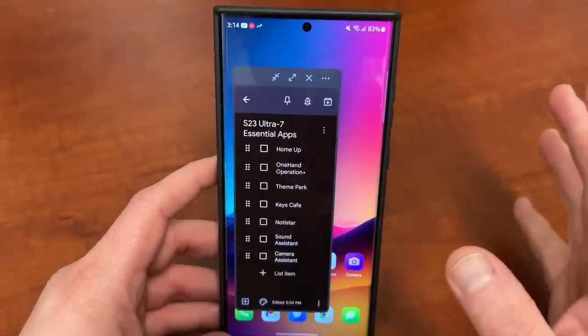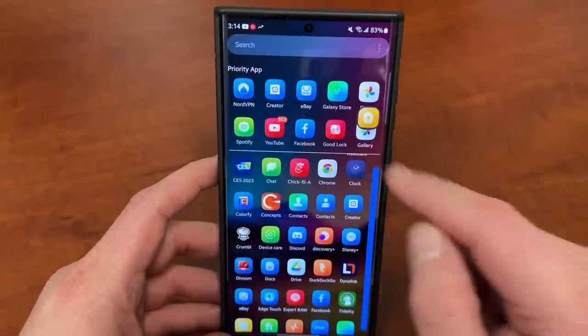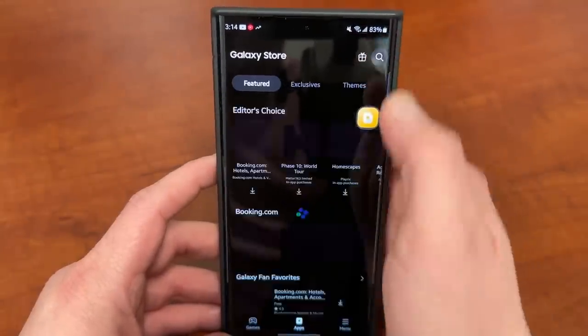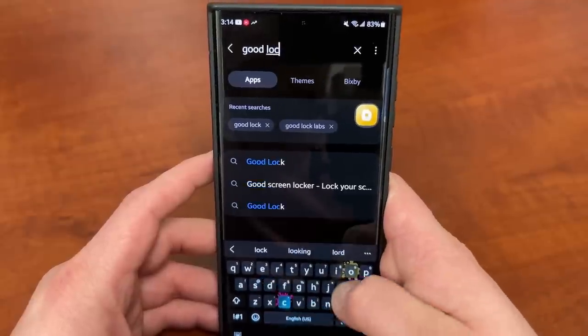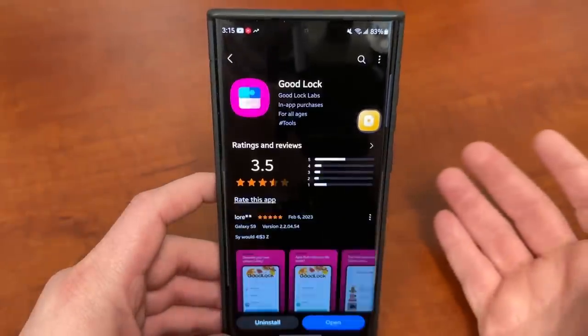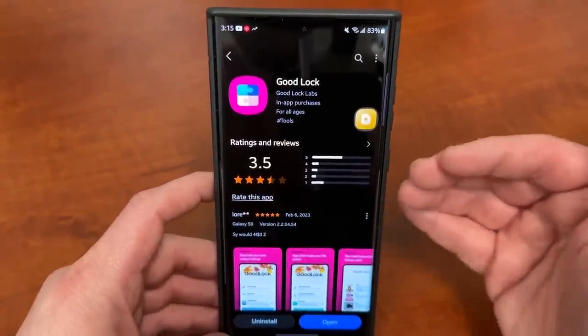These apps all require Samsung's GoodLock module. So before we even get started, you're going to want to go to the Galaxy Store and search for GoodLock. This is a Samsung application, not a third-party app — it's right here by GoodLock Labs. All of the apps I'm going to show you today are actually modules within the GoodLock application.